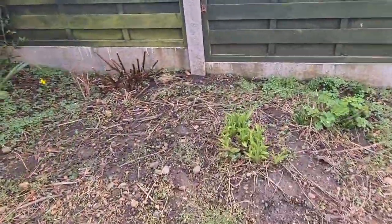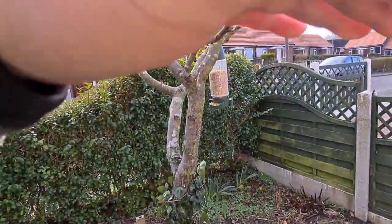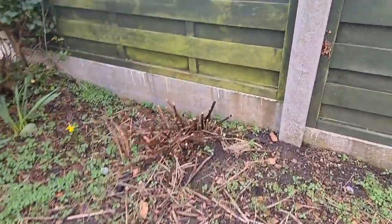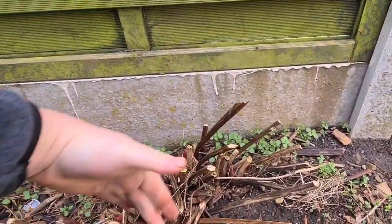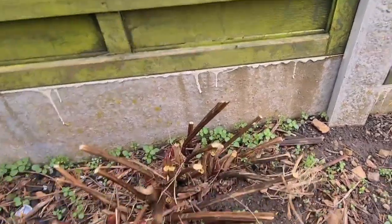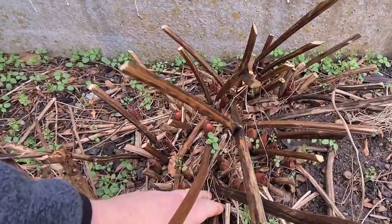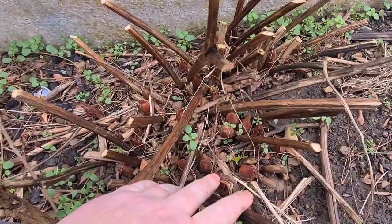Let's come down here — sorry folks. This always looks a mess under here because of all the bird feeders I've got. But if we come along here — look at this. This is an old variety of peony. It doesn't flower for as long, and the flowers don't last as long either, but look at how meaty that growth is.